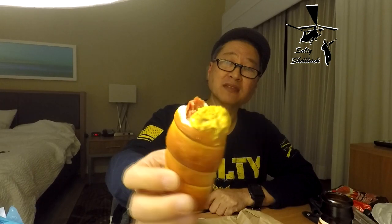Let's try it with a little brown mustard. Mmm! Super good. That's some good mustard right there. Very, very good.